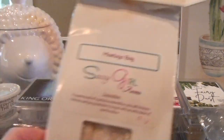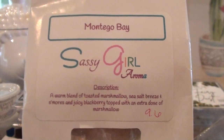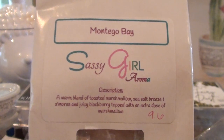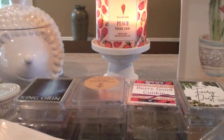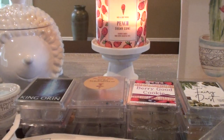Another Sassy Girl Aroma — Montego Bay. This is beach nights, juicy blackberry, topped with an extra dose of marshmallow. This one I just put with the typical beach night scents — mostly I just got beach nights. I don't know that I got any extra blackberry or anything like that. The scent throw on beach nights is always pretty decent.